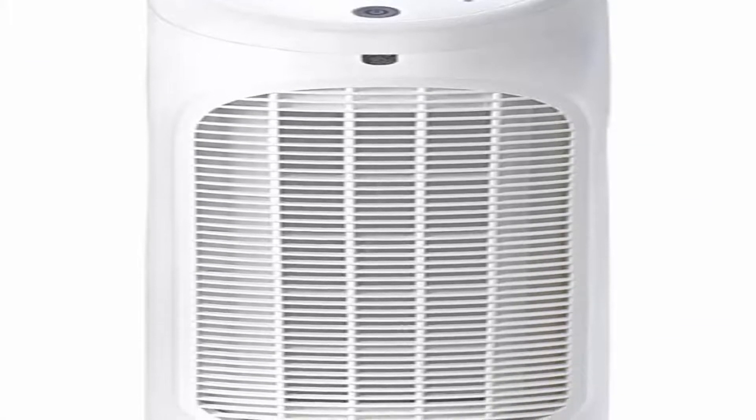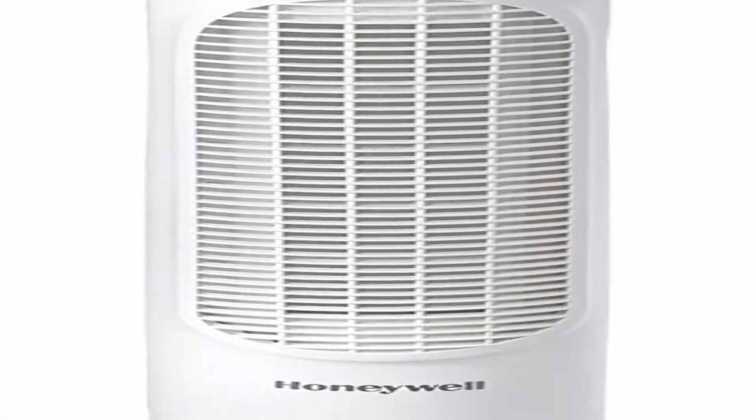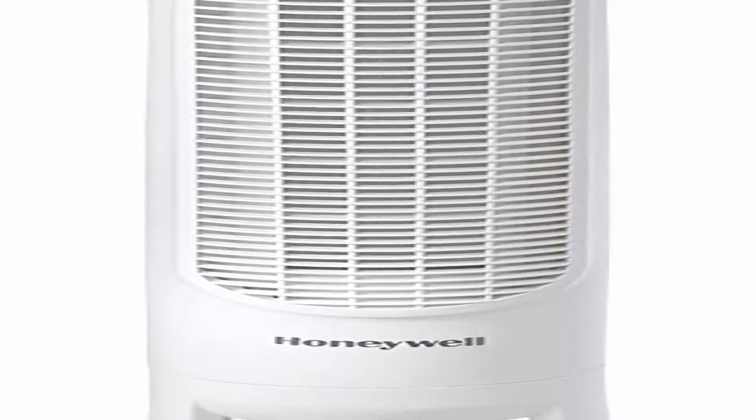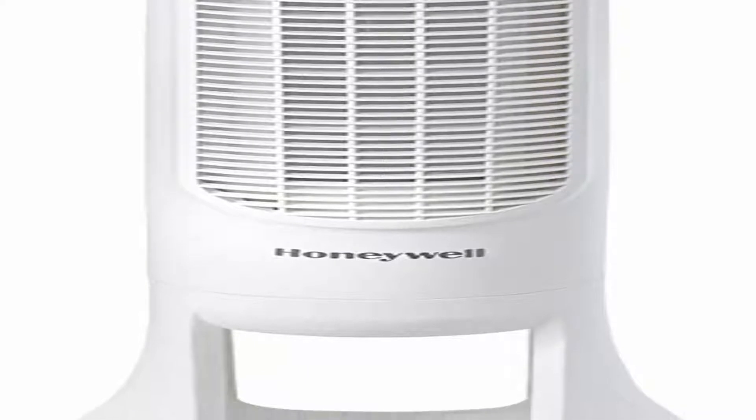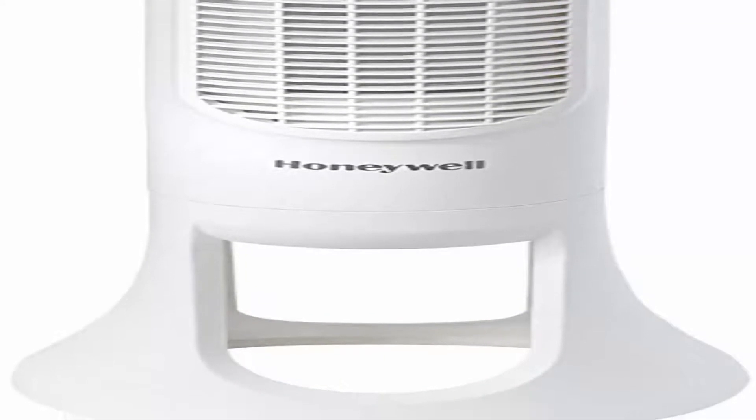Honeywell's Quiet Set line of fans are quiet and powerful, so you'll feel the fan's cooling power with less sound. Using fans for air circulation in your home can help increase your comfort and help reduce energy costs as well.